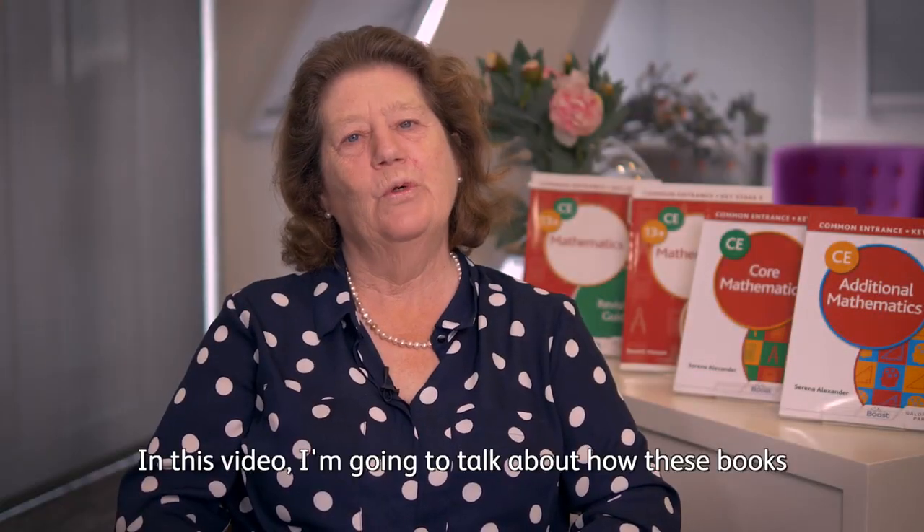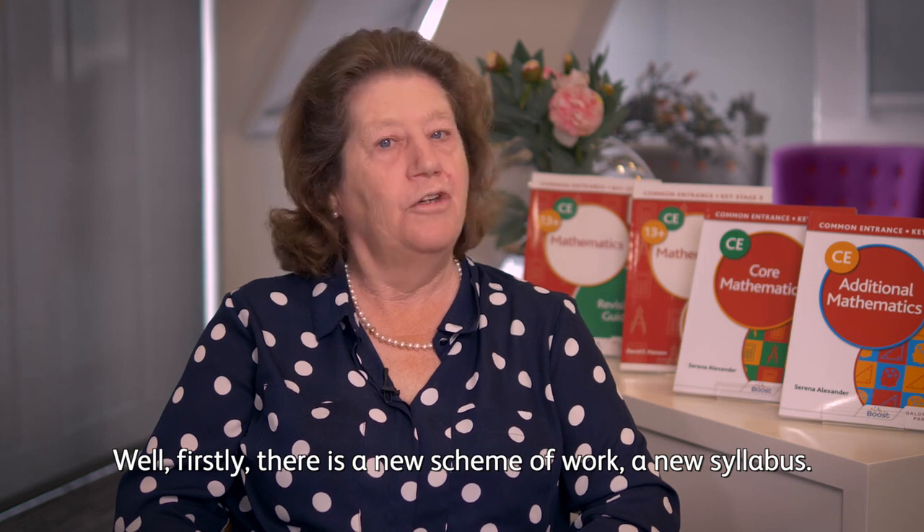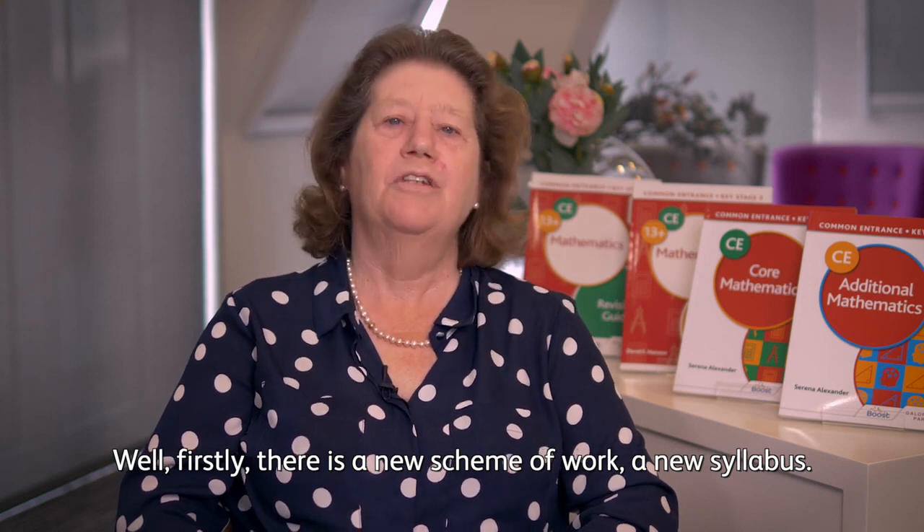In this video I'm going to talk about how these books differ from the previous Galore Park mathematics textbooks. Firstly, there is a new scheme of work, a new syllabus.